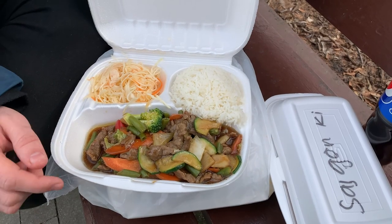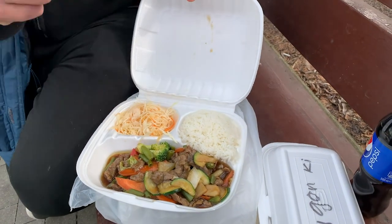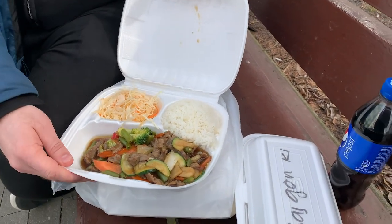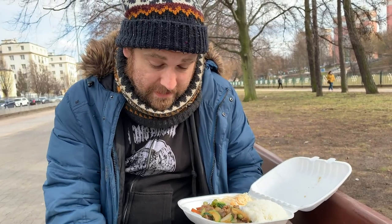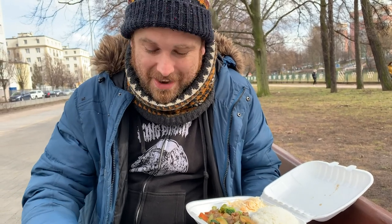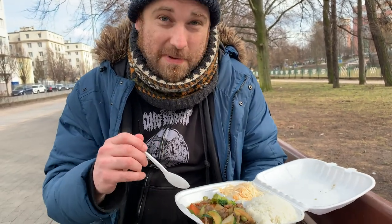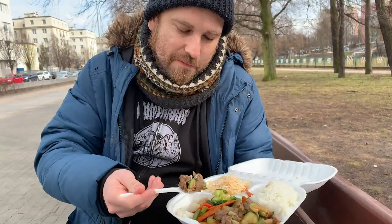I believe this is the chop suey — cabbage, rice, and beef and veggies. I've got to mix a couple of things together, and you know what happens when I do that — it's always a bit of a catastrophe. But you know, it's fun to watch; it's hard to get a lot on one fork.